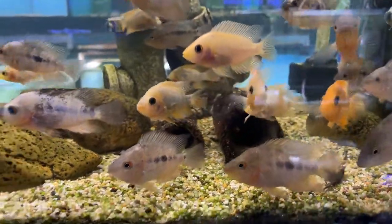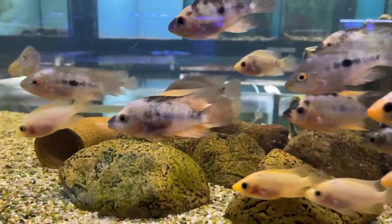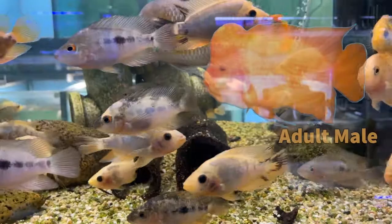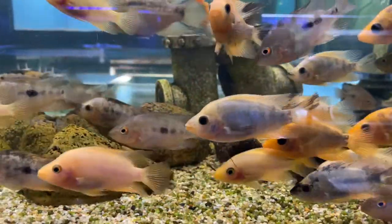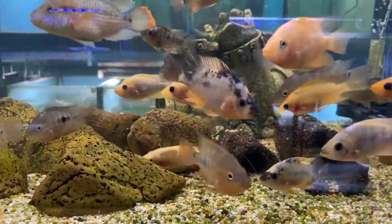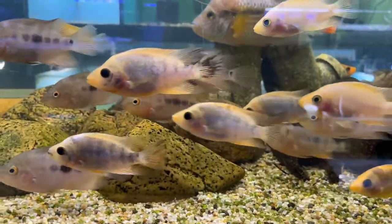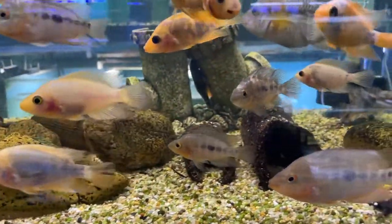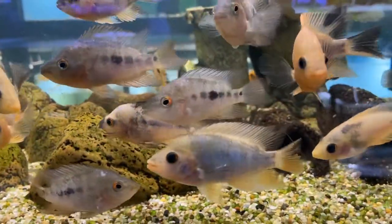Lots of red devil cichlids available — they are pretty awesome. They're born a browny color, then go patchy, then pale lemon, then orange, and then bright orangey-red. Very few go bright bright red — they're more of a dark orange. Really really nice friendly fish if you want one fish in like a four-by-two or six-by-two tank. They can get really really big, around 40 to 50 centimeters, though most max out around 30 centimeters. We have tons of baby red devils right now — only about ten dollars each — and they interact with you like a real pet fish.